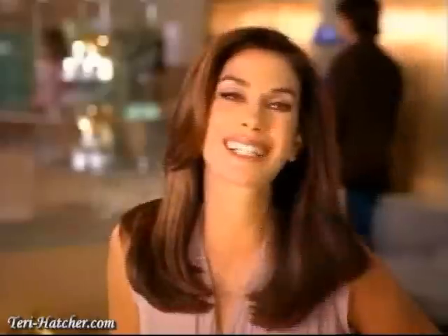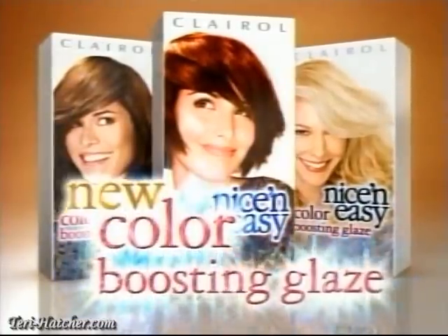See color fade coming on? Glaze it up. With brand new Color Boosting Glaze. New from Clairol.